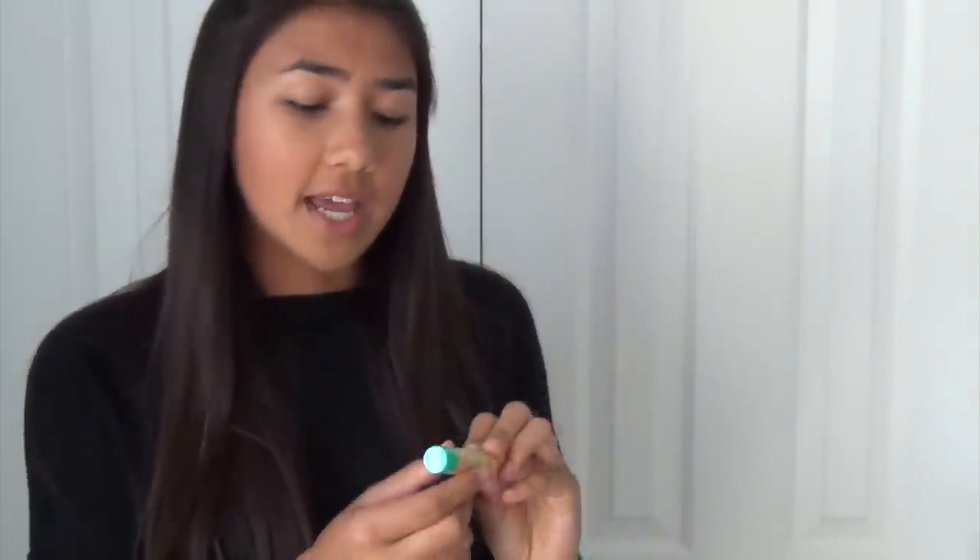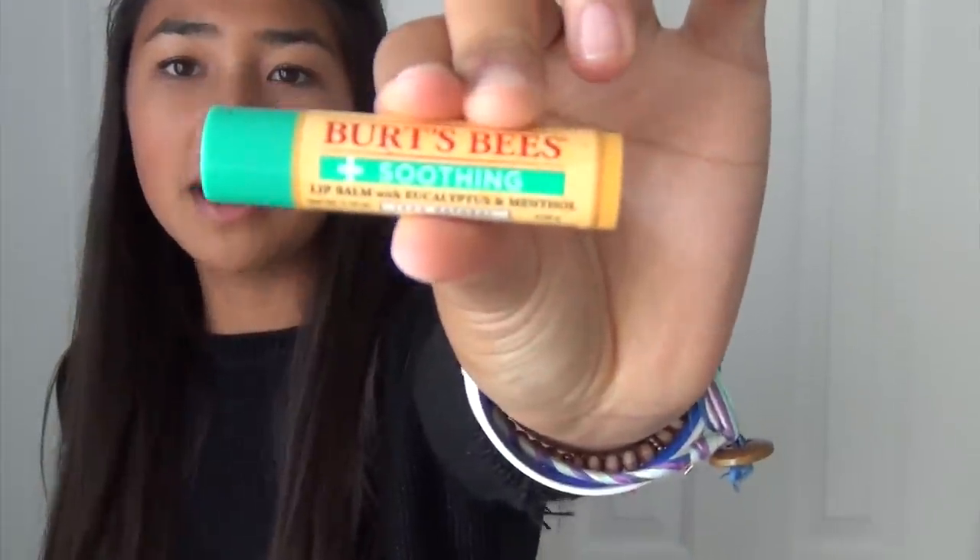Next beauty favorite of September is this Burt's Bees Soothing Lip Balm with Eucalyptus and Menthol, and this looks really gross looking right now, only because it's been at the bottom of my backpack. I like to carry this around school with me, because lately it's been getting just a little bit chillier, so my lips have been getting a little bit chapped. This is a great chapstick if your lips are getting chapped, and it's super soothing feeling.